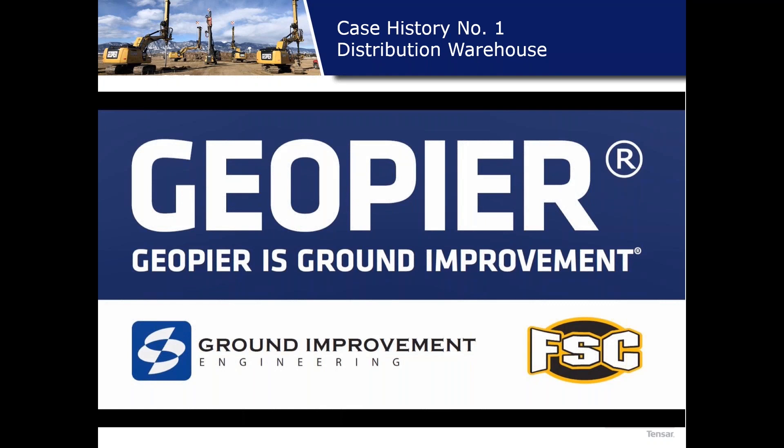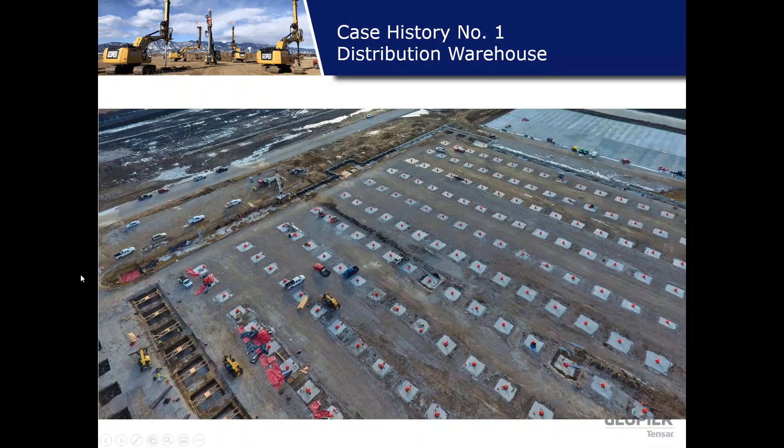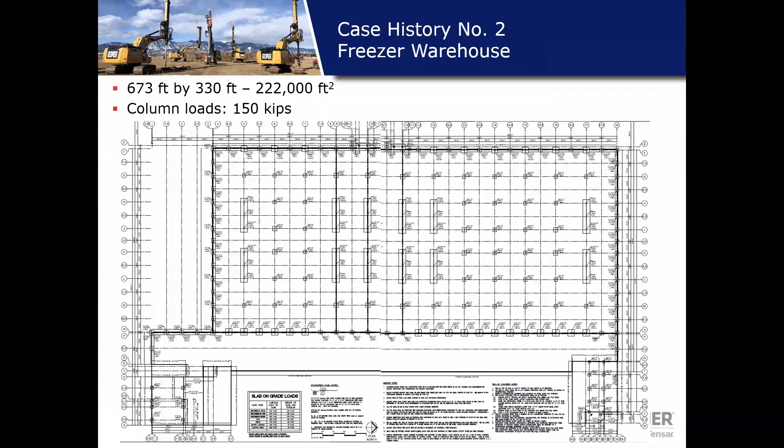A shout out to our licensee Ground Improvement Engineering and our installer FSC. In summary for this case: the geotechnical challenge was highly compressible soils with a lot of new fill going in under an accelerated construction schedule. The geotechnical engineer determined that fill-induced settlement would happen relatively quickly, so we reinforced through the new fill and provided high bearing capacity footings — significantly smaller than they would have otherwise been.